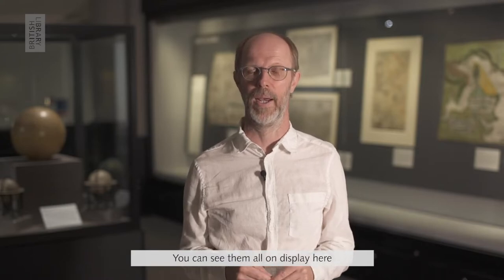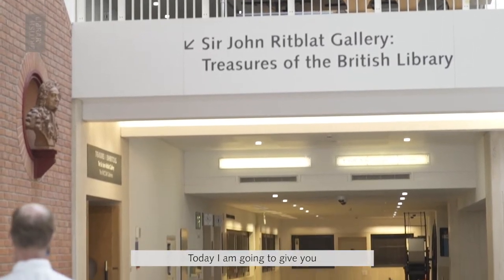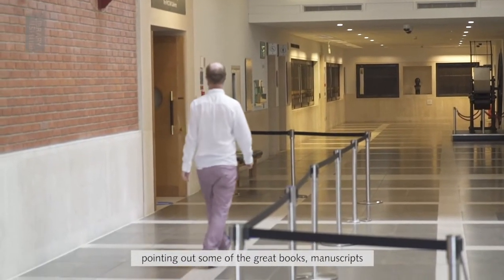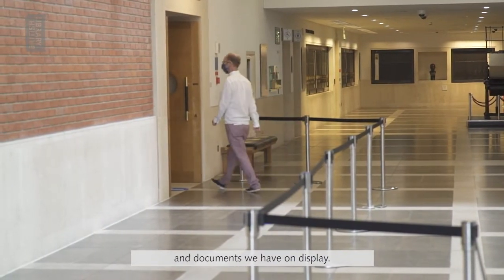What do the Beatles, William Shakespeare, Florence Nightingale, Andrea Levy, Magna Carta, and Leonardo da Vinci have in common? You may have guessed correctly — you can see them all on display here in the British Library's Treasures Gallery. Today I'm going to give you a little guided tour around that gallery, pointing out some of the great books, manuscripts, and documents we have on display.